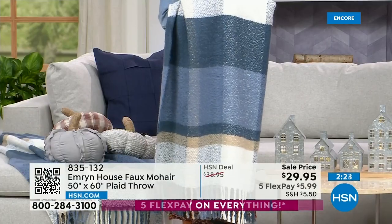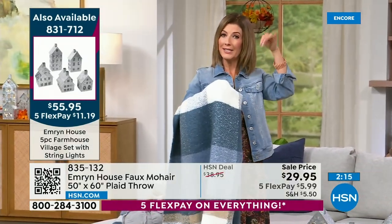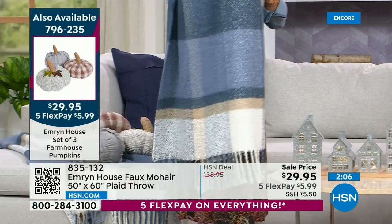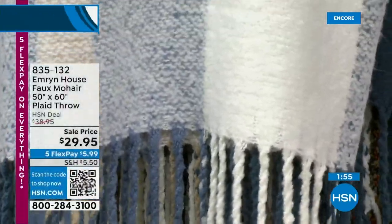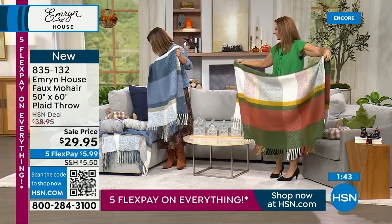Have you ever bought a throw at the department store and taken it home to find it's like the size of an envelope — really thin and practically see-through? This is substantial, rich, plush, thick, designer decor. This is exactly what you've been looking for. We have the Denim Blues and the Fall Haze colors. The Fall Haze has golden, rich, beautiful jewel tones — when you think of fall, these are the colors you think of. And I love the combination.